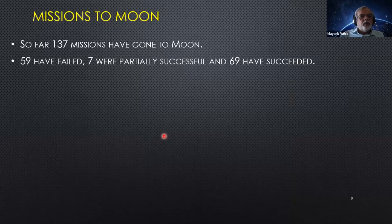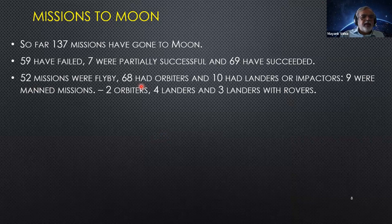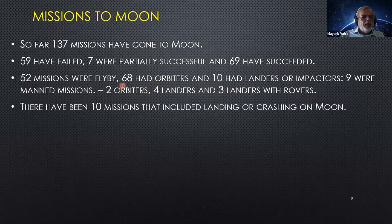So far, 137 missions have gone to the Moon: 59 failed, 7 were partially successful, and 69 were genuinely successful. 52 missions were fly-bys, 68 had orbiters, 10 had landers or impactors, and 9 were manned Apollo missions. Of the lander/impactor missions: 2 orbiters, 4 landers, 4 impactors, and 3 landers with rovers have reached. Chandrayaan-2 eventually became only an impactor because it crashed. Only USSR/Russia, USA, China, and India have successfully landed on the Moon.